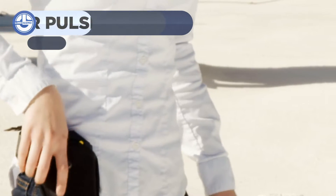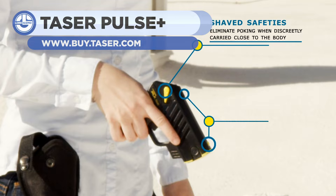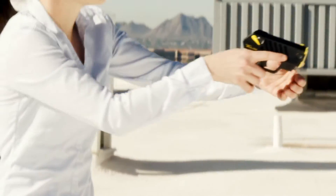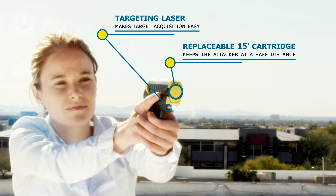The Pulse Plus has an effective 15-foot firing range and delivers a 30-second muscular bypass for attackers. It also works with Noonlight, a security network that wirelessly links your Pulse Plus system to your phone. In the event that you have to fire it, Noonlight automatically contacts authorities.